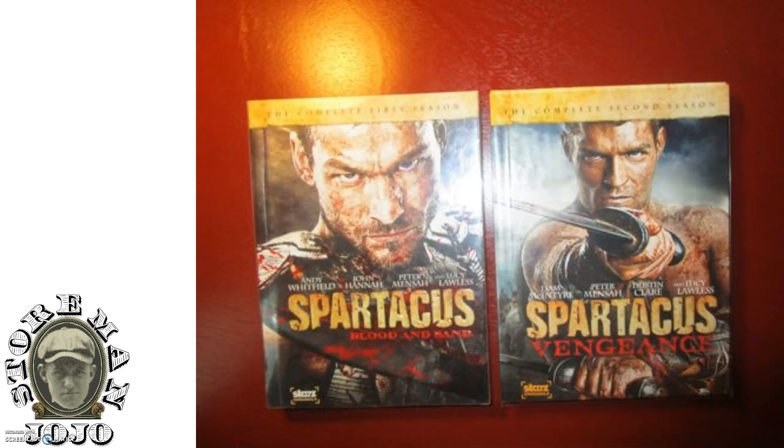I got these movies here — Spartacus, I think it's the first and second season. I paid two dollars for those.